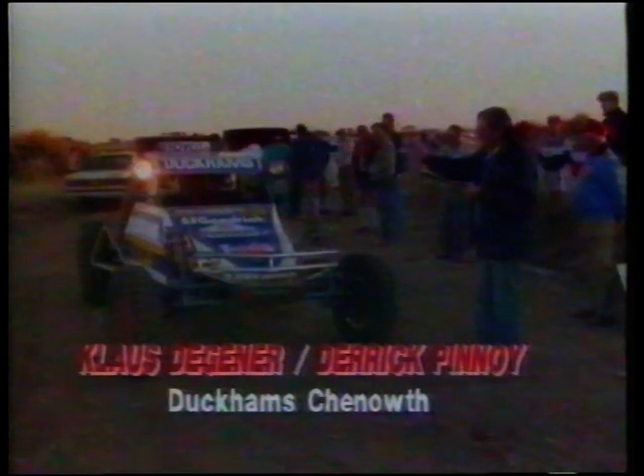Klaus Degener with former driver Derek Pinoy in the navigator's seat was the first car away. While Degener disappeared into the distance, there were early problems for local farmer Arpi Reinecker and Luca Strea, who had drawn second place. Electrical problems delayed them on the line, and they eventually got away in 30th position.